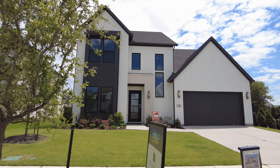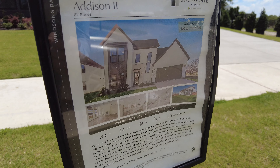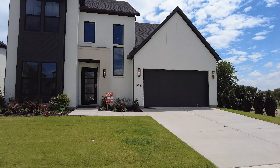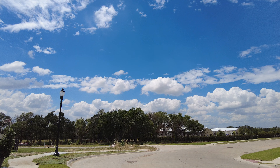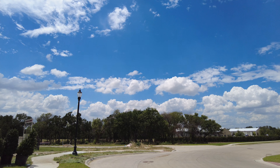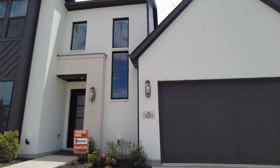This home tour today is going to be over an $894,000 house — the Addison 2 plan by Southgate Homes. This is on the corner, kind of on a small half cul-de-sac. There is a cemetery over on the right side, so maybe that's why this one is still sitting.